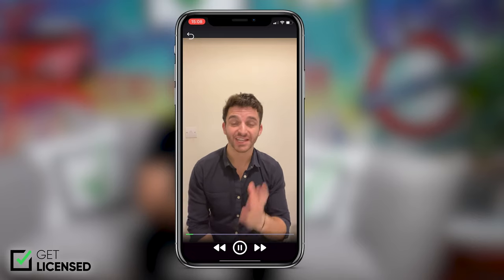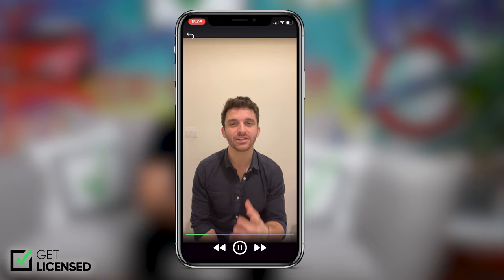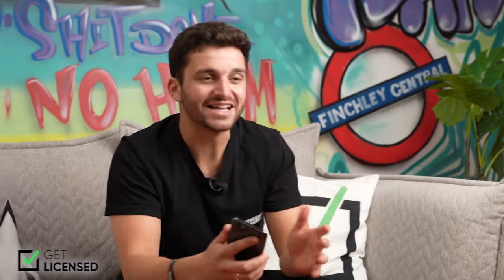Something like this will do: 'Hi there, my name's Carl. I have an SIA door supervisor licence, the right to work in the UK, a clean criminal record, and five years of work experience.' Having a verified profile makes you 73% more likely to get hired, so it's worth doing for sure.